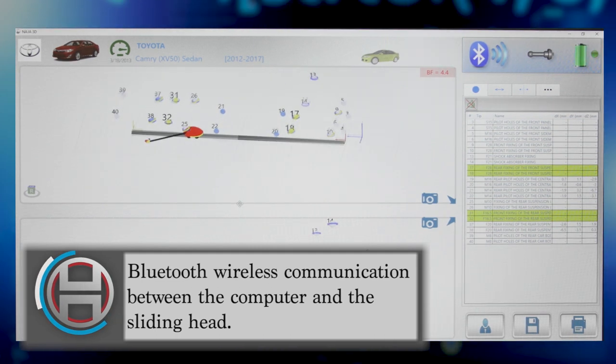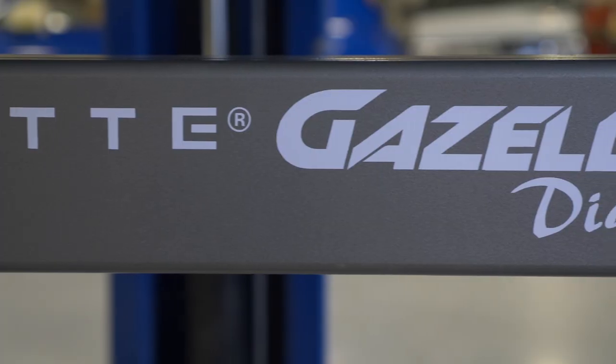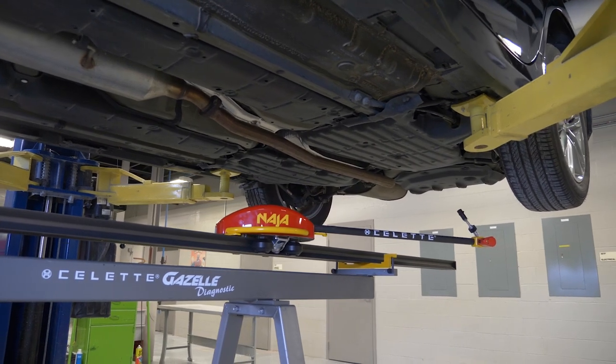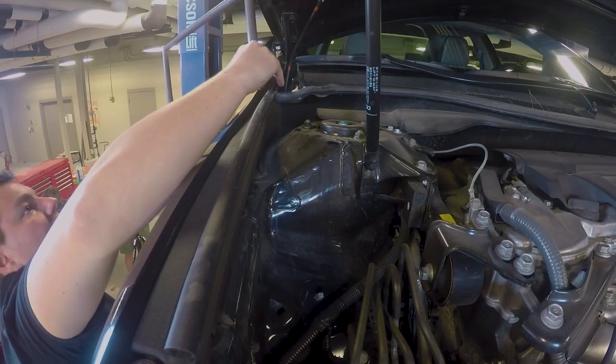For a pre-repair diagnostic evaluation, the Naja head sliding along a rail is placed on the mobile support, or gazelle, beneath the vehicle while suspended on a two-post lift. The head and the rail can also be placed on all Solet straightening equipment.